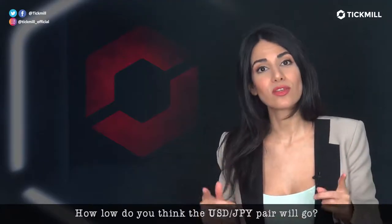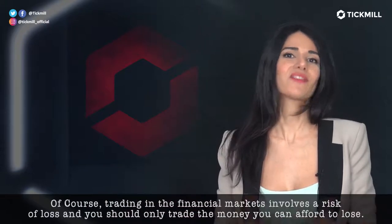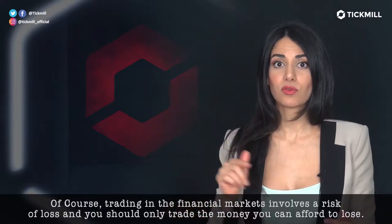How low do you think the dollar-yen pair will go? Head over to the comment section and let me know. Of course, trading in the financial markets involves a risk of loss and you should only trade the money that you can afford to lose.